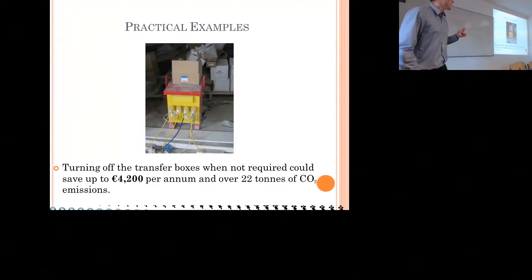We had over 20 transfer boxes across the site, and estimates suggest they use 5 to 10% of their electricity even when just plugged in and not being used. By turning off these transfer boxes in areas where there was no work going on — at night, on weekends, on holidays — we saved another 4,200 euros and 22 tonnes of CO2 emissions. Again, something very simple and easy to implement on site.